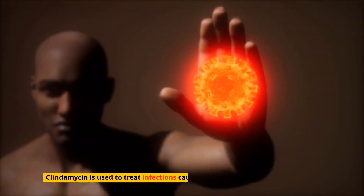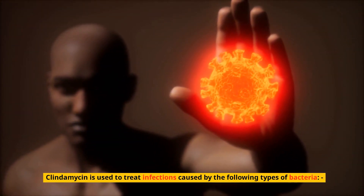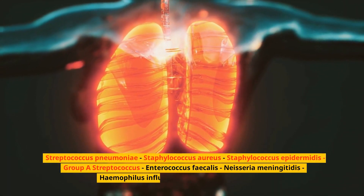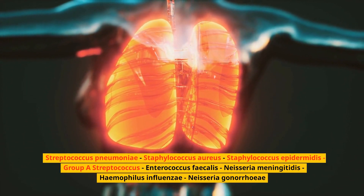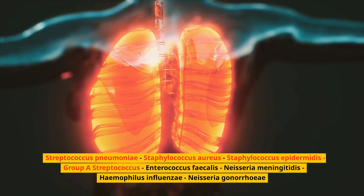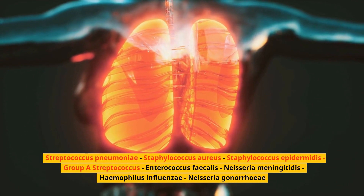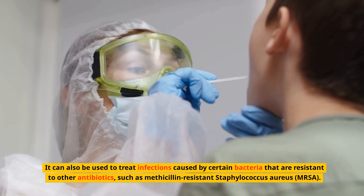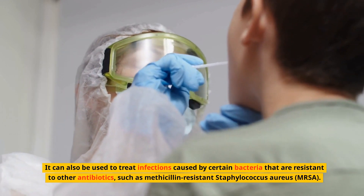Clindamycin is used to treat infections caused by the following types of bacteria: Streptococcus pneumoniae, Staphylococcus aureus, Staphylococcus epidermidis, Group A Streptococcus, Enterococcus faecalis, Neisseria meningitidis, Haemophilus influenzae, and Neisseria gonorrhoeae. It can also be used to treat infections caused by bacteria resistant to other antibiotics such as methicillin-resistant Staphylococcus aureus (MRSA).